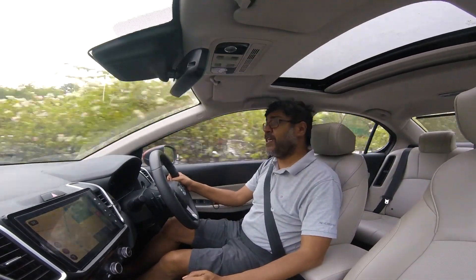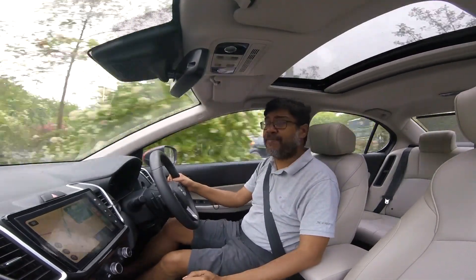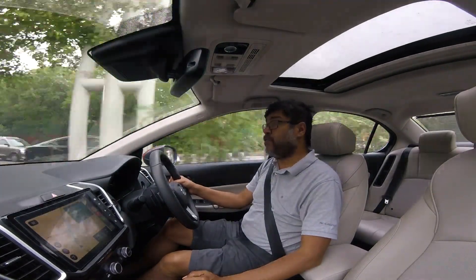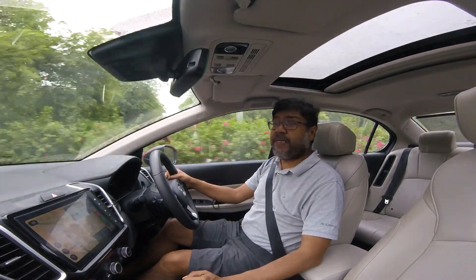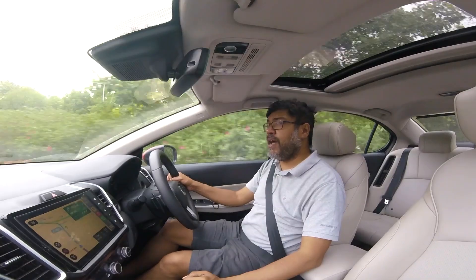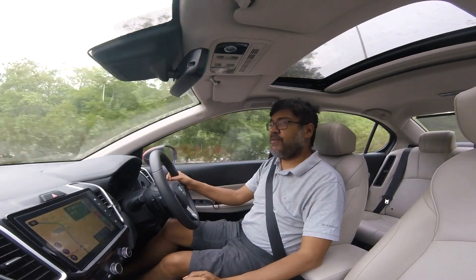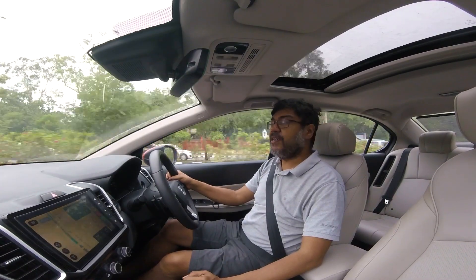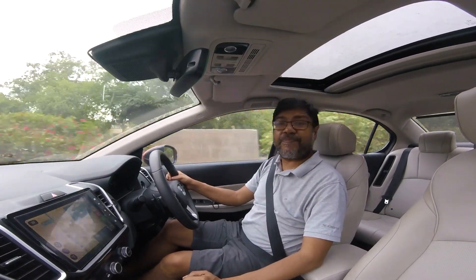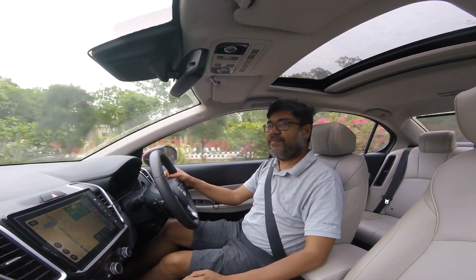Anyway, thank you for watching. Do let me know — would you buy a strong hybrid car if it becomes available? In fact, the new Maruti and Toyota Creta competitor, which Toyota will call the Hyryder, will probably be available with a strong hybrid. Does it make sense? Is the extra fuel economy tempting for you? Let me know in the comments what you think about hybrids. Thank you.